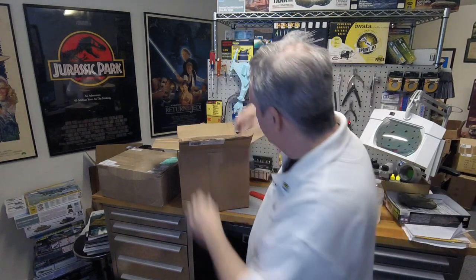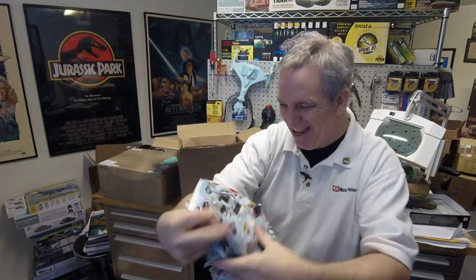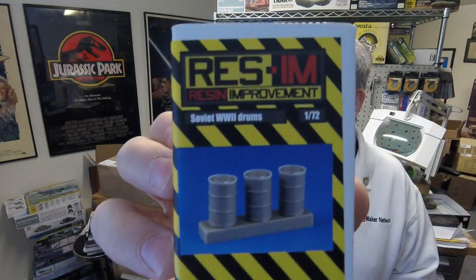From somewhere in Poland — I think I remembered reading something from someone — this is the Res.i.m. company, Resim, I guess, instead of resin. The subtitle is Resin Improvement. So these are 1/72nd scale Soviet barrels, and these are World War II drums — that's their technical term. They also make them in 1/48th scale, so they're doing different scales of the same thing, which is always a good idea.